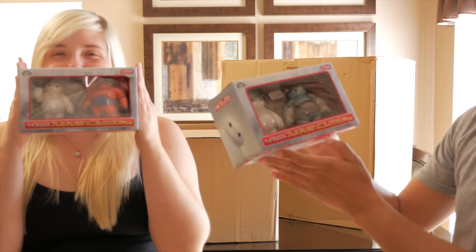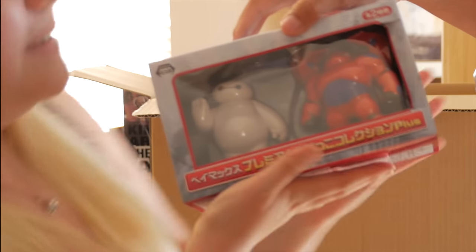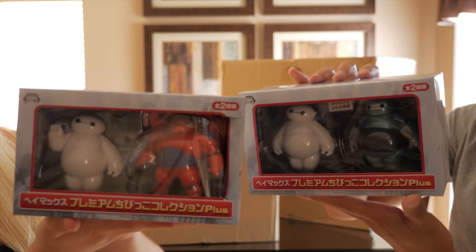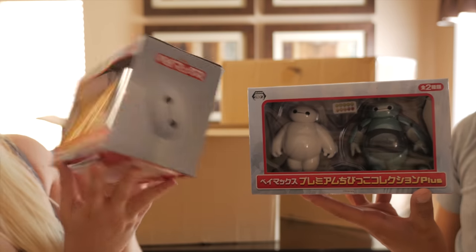We have not one but two Big Hero 6 Baymax little collectible figures. We have the setup — there's a red armor and then a training armor. Heck yeah, because it's just too cute. Look at those — he's just waving like hi!